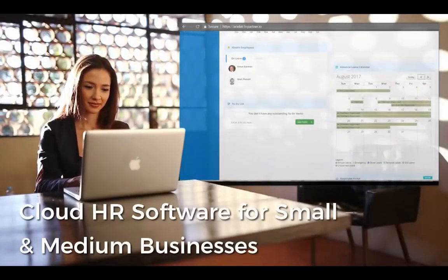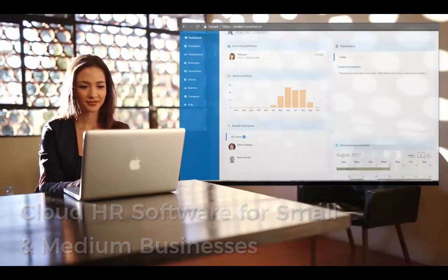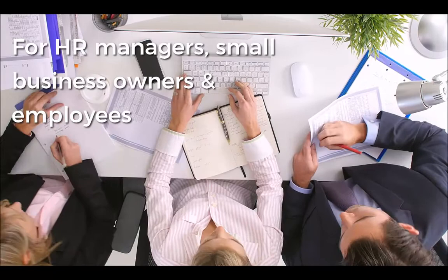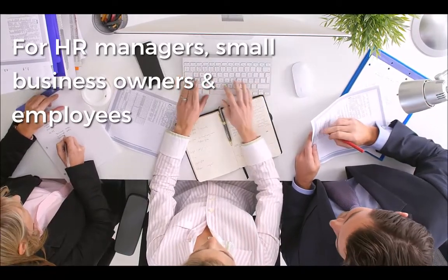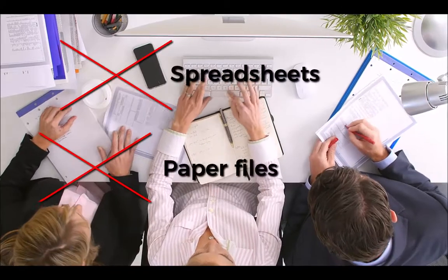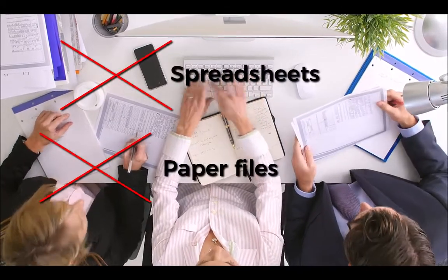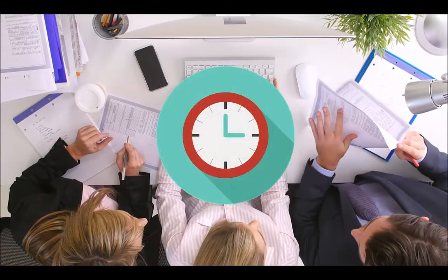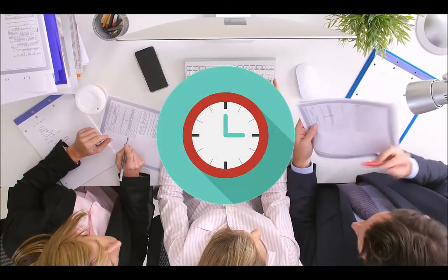Introducing simple cloud HR software for small and medium businesses. Whether you're an HR manager or small business owner, chances are you've probably faced a fair amount of HR bottlenecks. You might even be using spreadsheets or paper files to store employee information and vacation time. And you're quickly realizing that these tasks are taking up a lot of your time as the company grows.